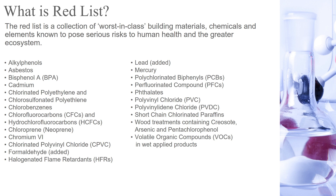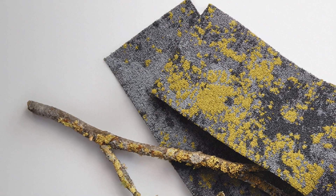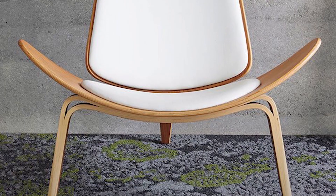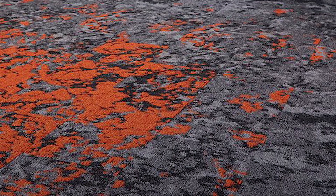It's Declare Label certified and Red List free, which means it contains no harmful chemicals. It's 40% lighter than previous products because we created a new fiber called Heathercuse, which is dematerialized and makes the product lighter and easier to ship. It has an average of 60% recycled content.